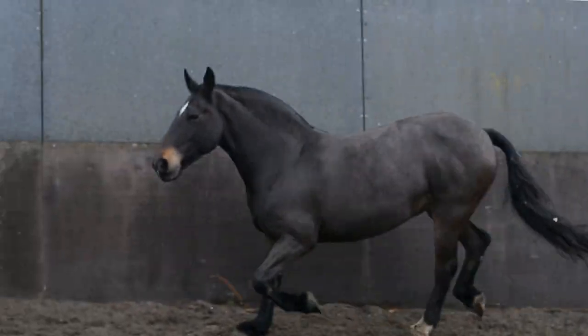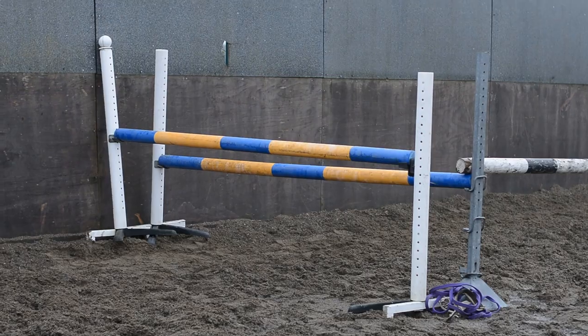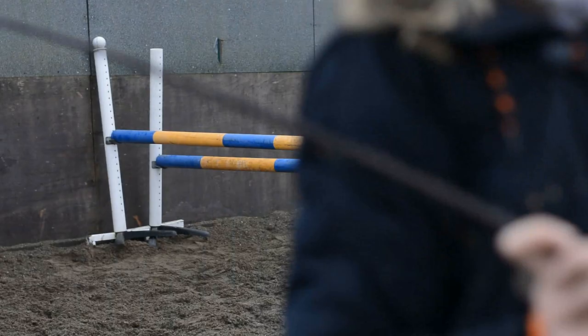Woohoo, good girlie! I really don't know what size these poles are but it's big — big enough. Mum, save me!